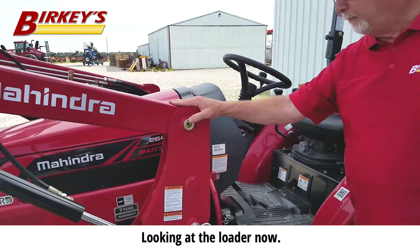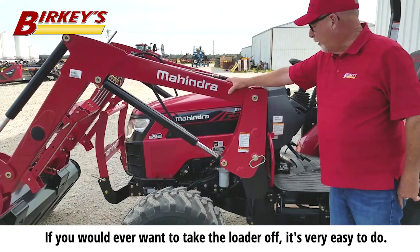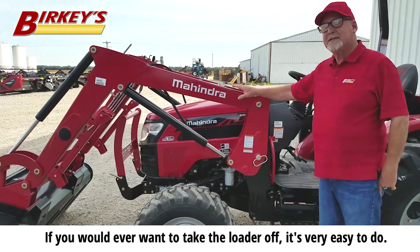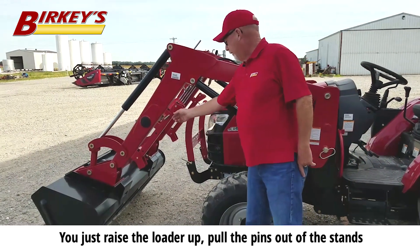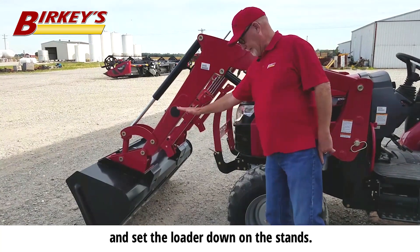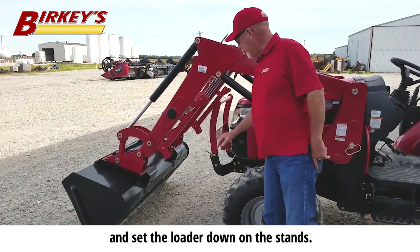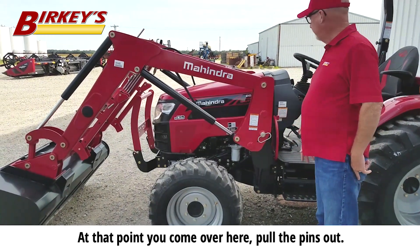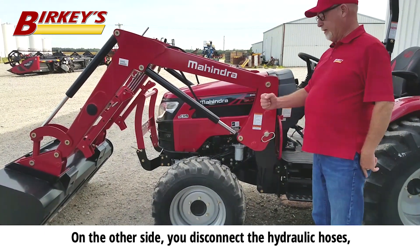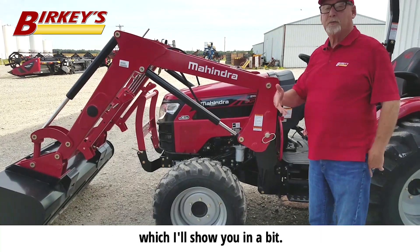Looking at the loader now — if you would ever want to take the loader off, it's very easy to do. You just raise the loader up, pull the pins out of the stands, and set the loader down on the stands. At that point you come over here, pull the pins out, and on the other side you disconnect the hydraulic hoses, which I'll show you in a minute.